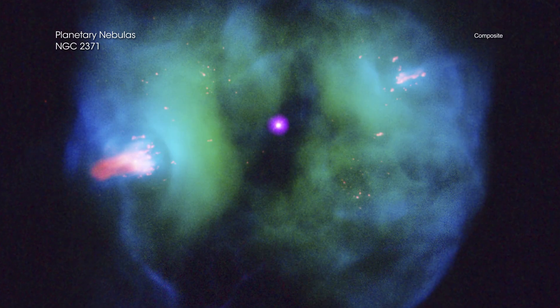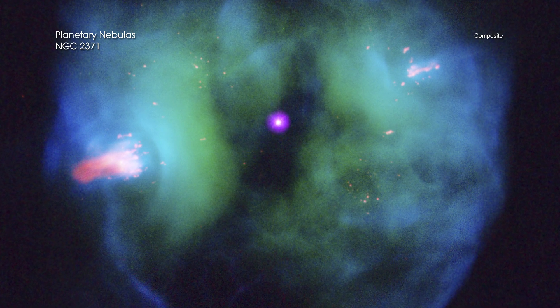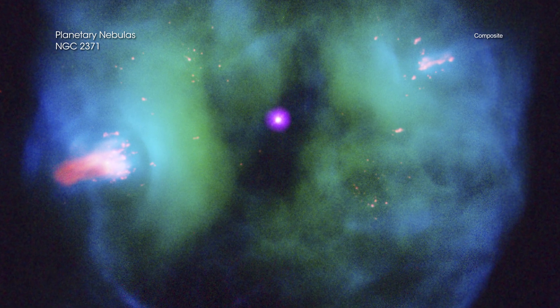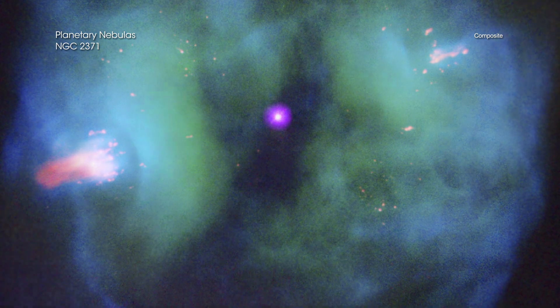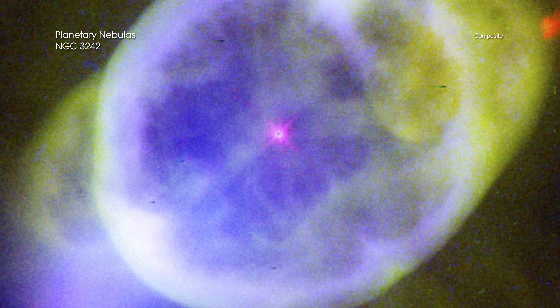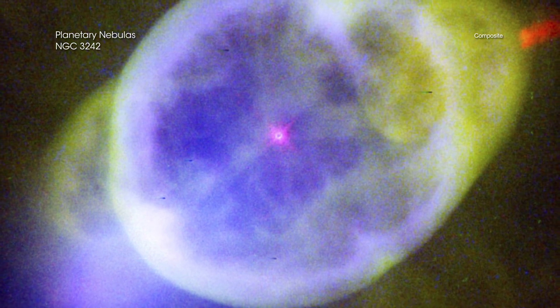NASA's Chandra X-ray Observatory contributes to the understanding of planetary nebulas by studying the hottest and most energetic processes still at work in these beautiful objects. X-ray data from Chandra reveal winds being driven away from the white dwarf at millions of miles per hour that create shock waves during collisions with slower moving material previously ejected by the star.